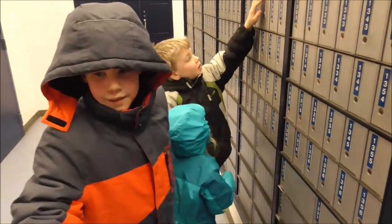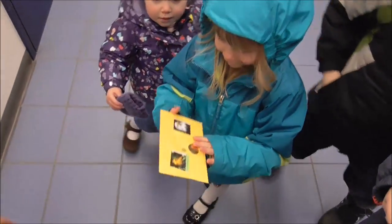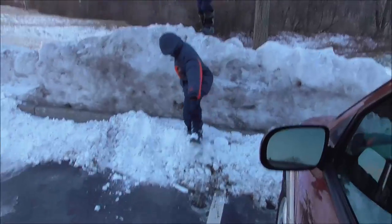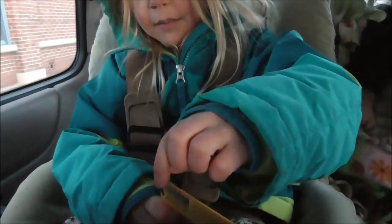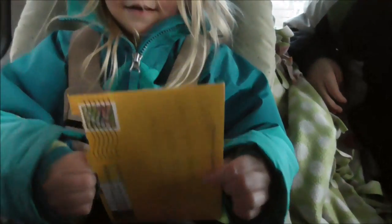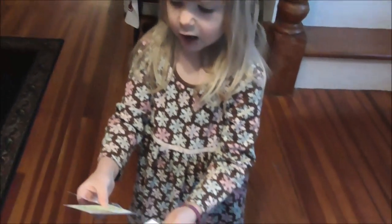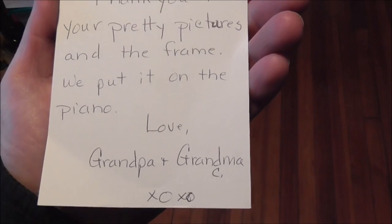We're going to check our P.O. box and everybody wants the key. Lydia got some mail from Grandpa and Grandma. The boys like the post office because they have snow banks. You got a letter from Grandma and Grandpa. Lydia, what did you get from Grandpa and Grandma? Stickers, and a little letter - a bookmark. That's nice. 'Dear Lydia, thank you for your pretty pictures and the frame. We put it on the piano. Love, Grandpa and Grandma.'